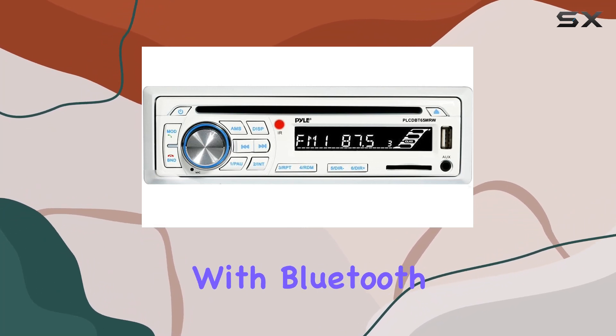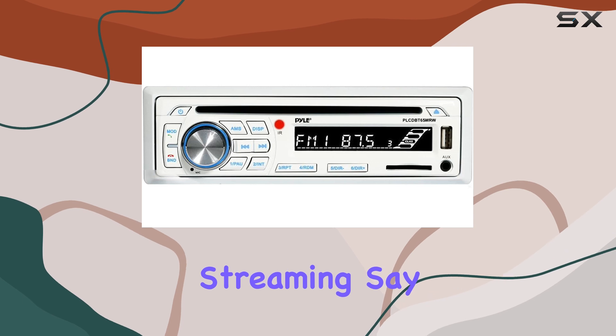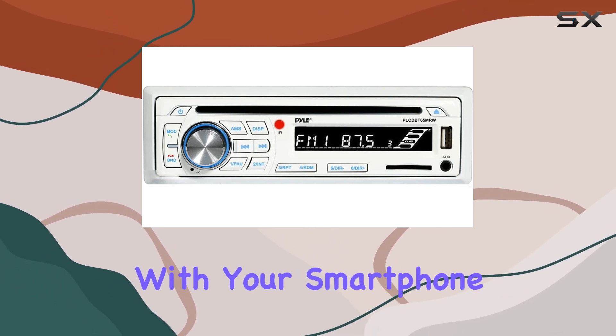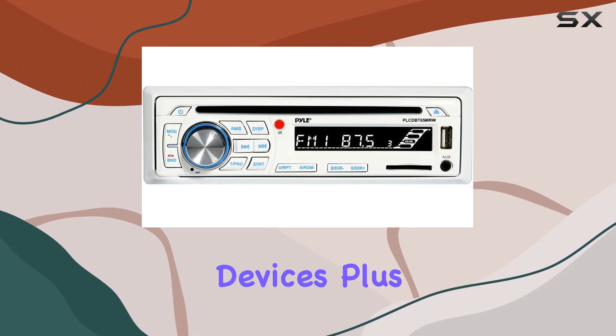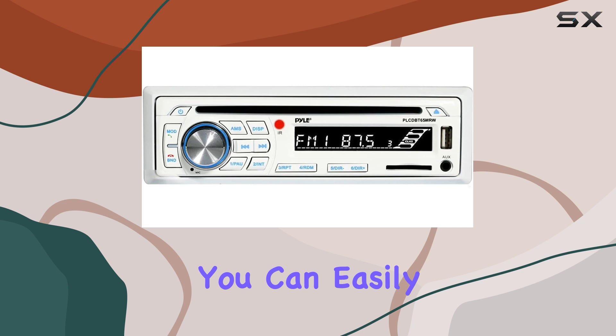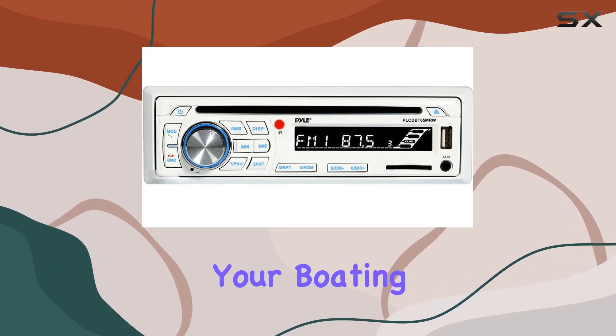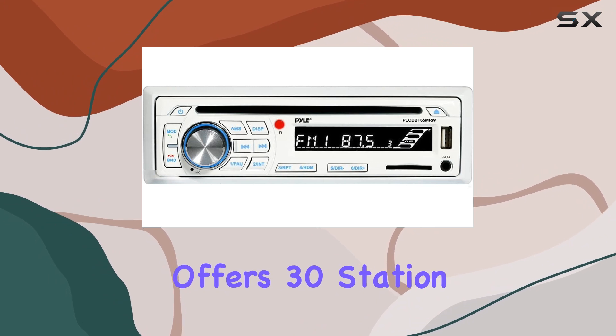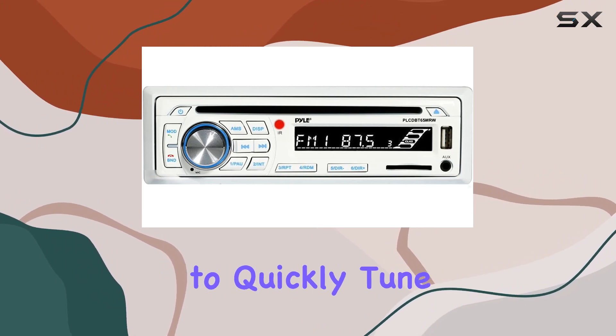This Pyle stereo also comes equipped with Bluetooth wireless music streaming. Say goodbye to tangled cables and hello to seamless connectivity with your smartphone or other Bluetooth-enabled devices. With the built-in microphone for hands-free calling, you can easily take calls without interrupting your boating experience. The AM FM radio functionality offers 30 station memory presets, allowing you to quickly tune into your preferred stations with minimal hassle.